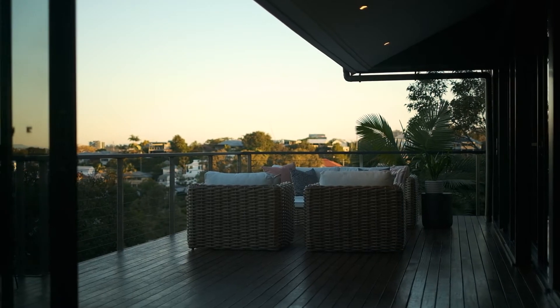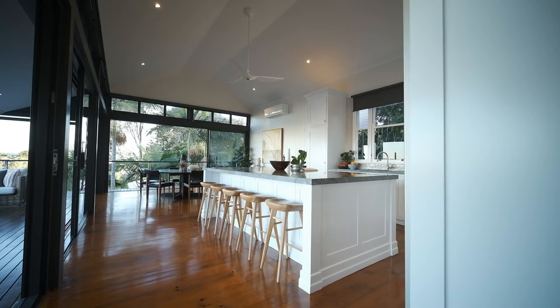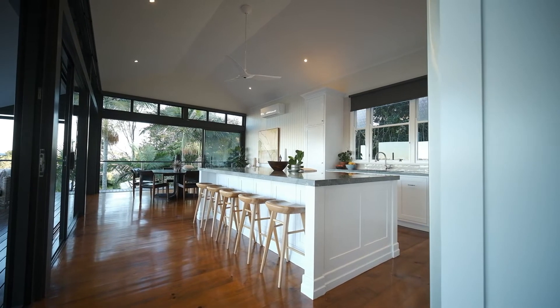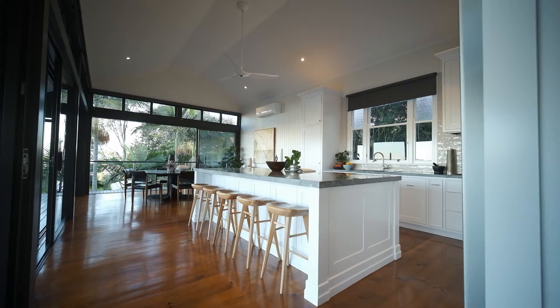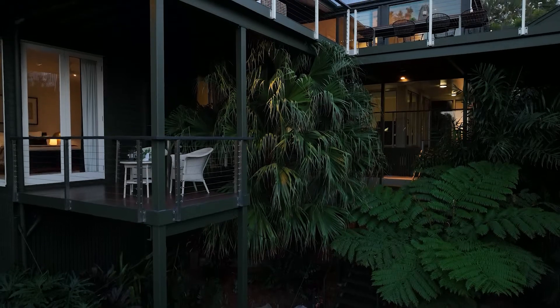The home has been immaculately renovated — from this living area where they opened it right out, through to the kitchen where it's got this absolutely stunning benchtop, a beautiful classic kitchen with all the functionalities that you want.